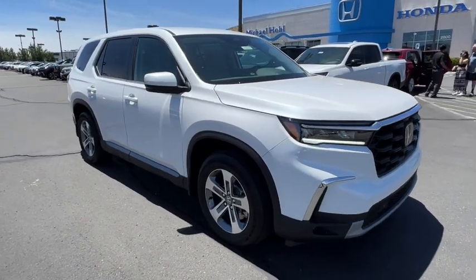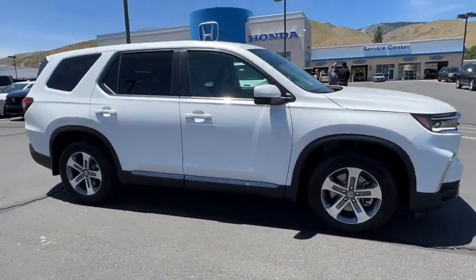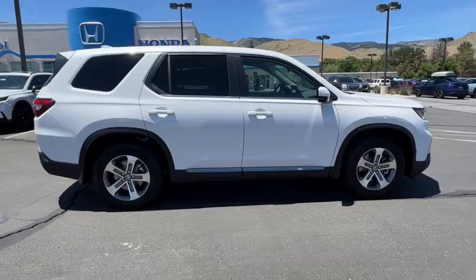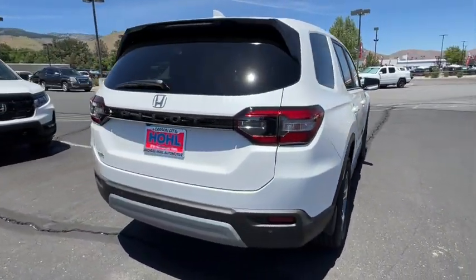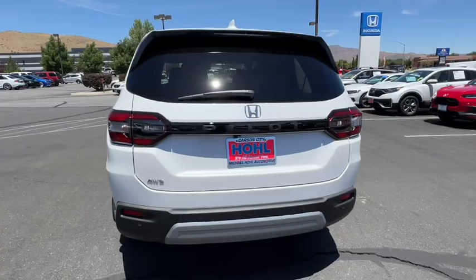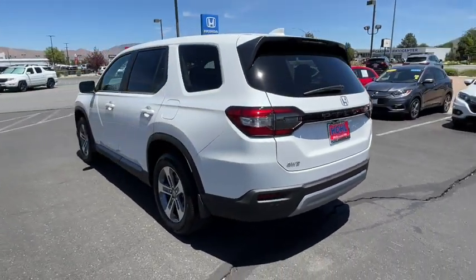Can you see yourself in the 2025 Honda Pilot? Give in to your craving for an SUV that's both rugged and refined. This Pilot is versatile, spacious, and designed for all-weather adventure, as well as comfortable cruising.